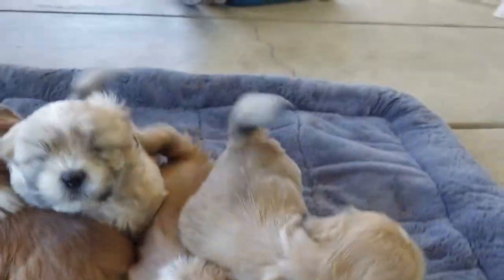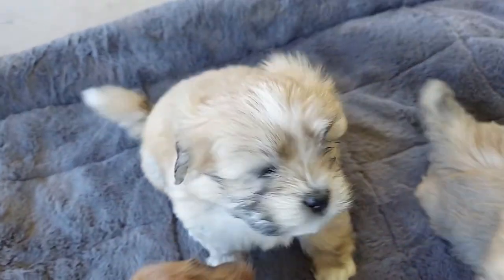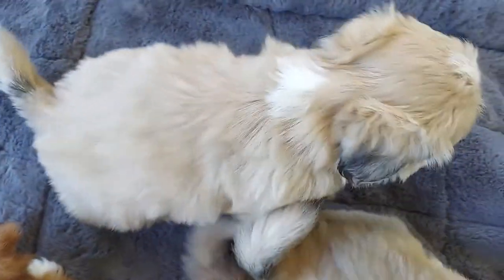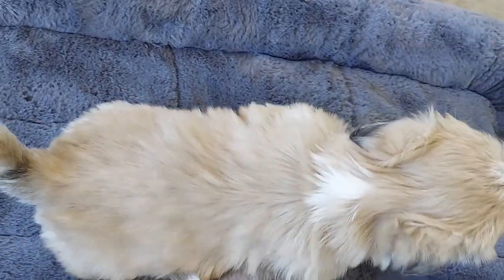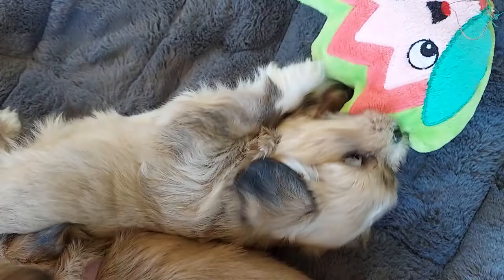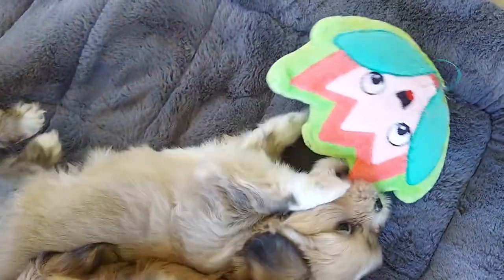Buckwheat is light — he's one of the lightest of my brood. His markings are very similar to his brother Spanky. Spanky has a bigger white patch on the back of his neck, which is how I tell them apart. And Buckwheat has flipped over now and he's on his back playing, having a ball.